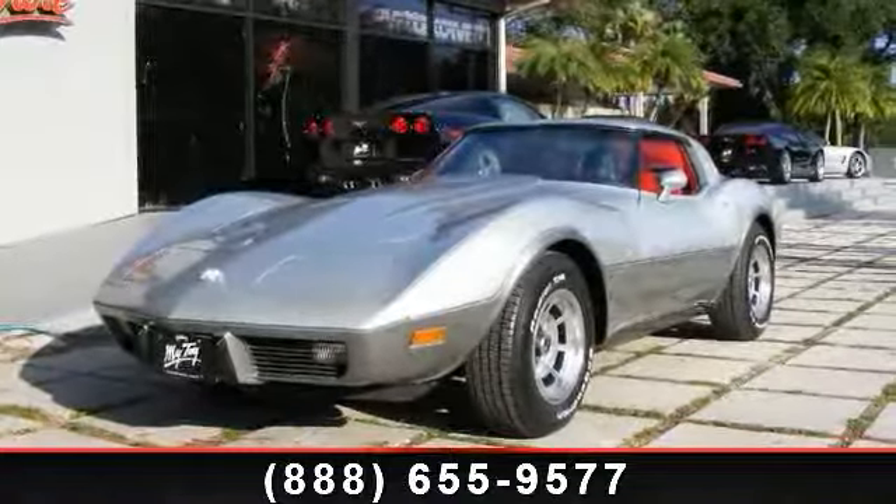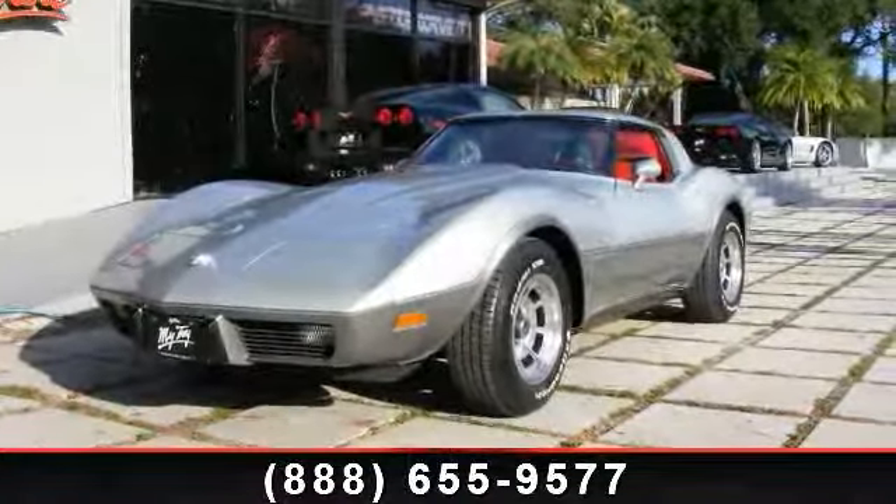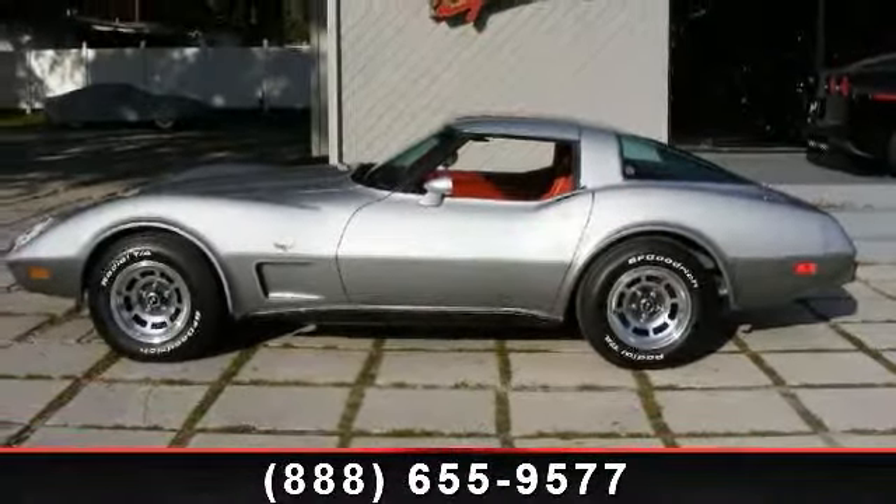Presenting the 1978 Chevrolet Corvette. If you are looking for a first-rate auto, this one could be yours today.